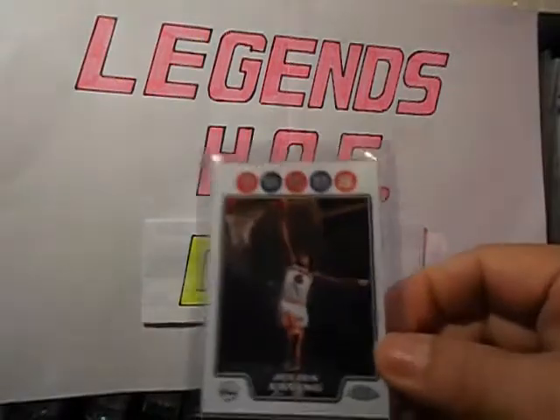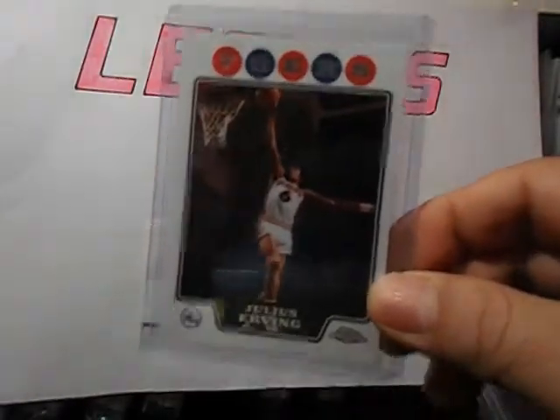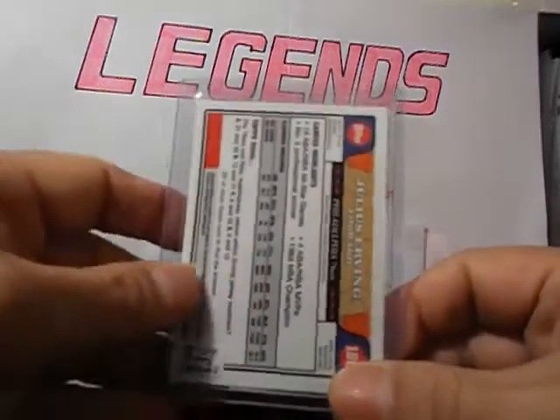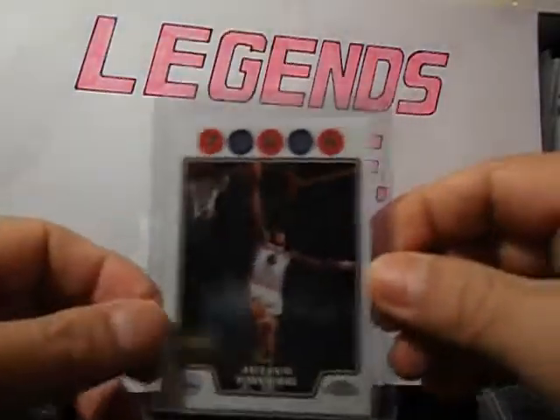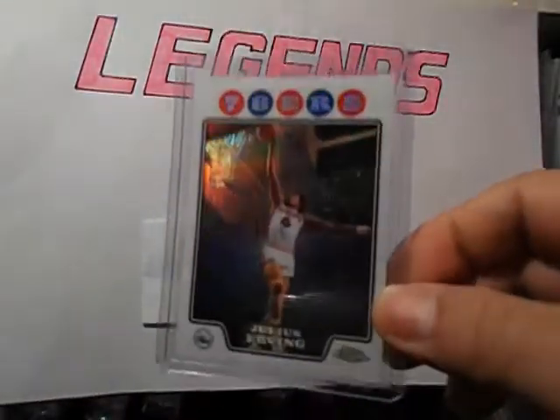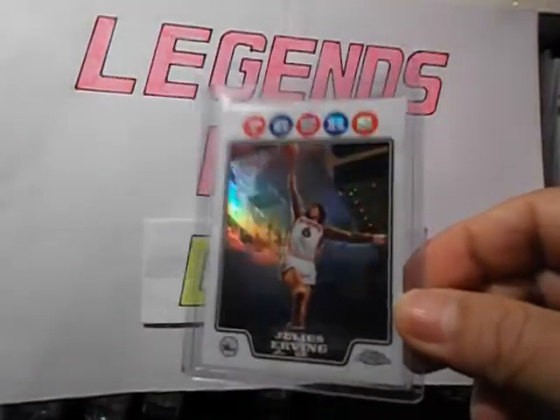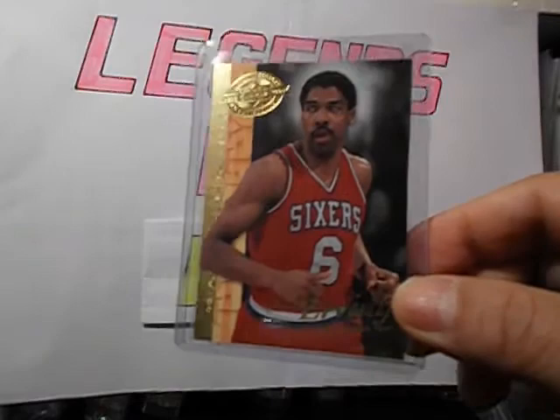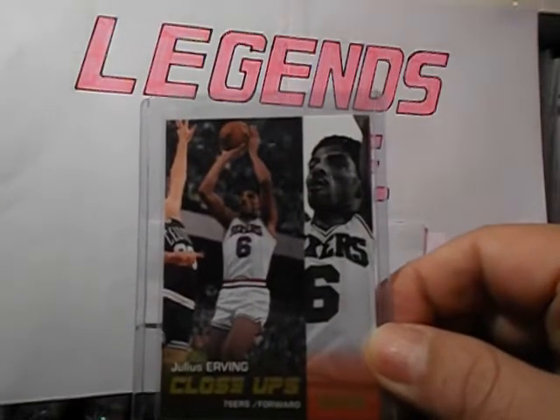08-09 Topps Chrome. And I got the Refractor version of that, which is cool. And got this 20th anniversary — really cool looking. Skybox close-up.